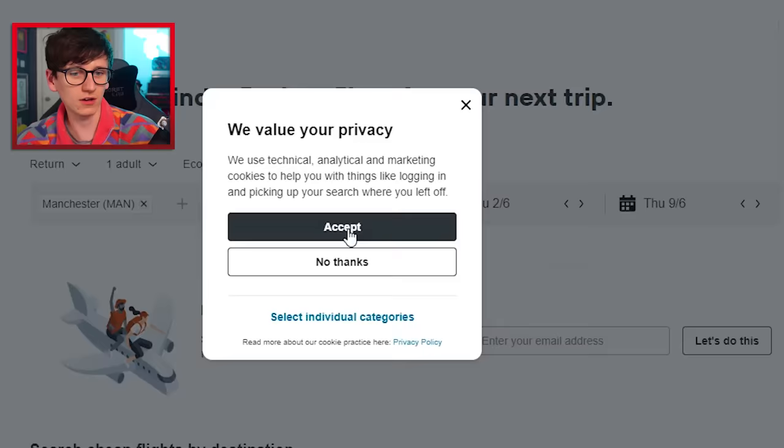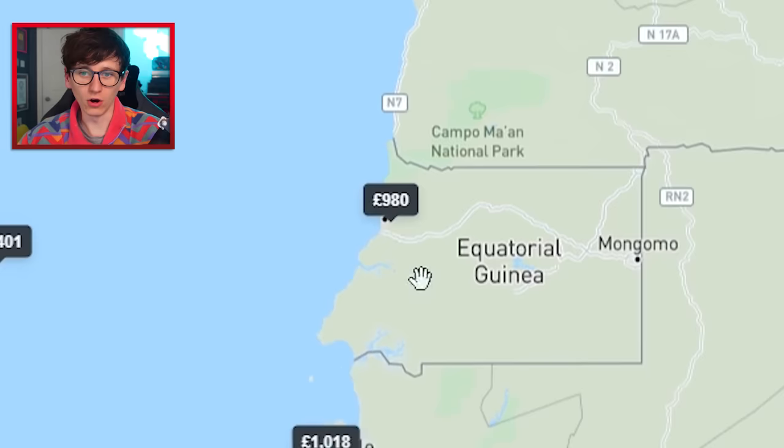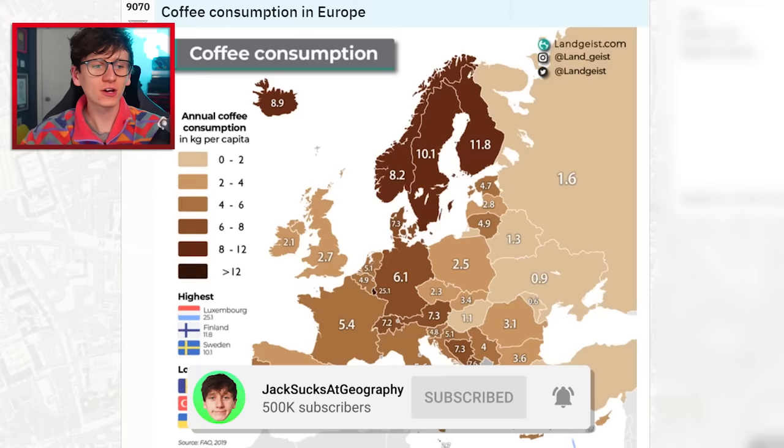I'm trying to look at plane ticket prices to Equatorial Guinea and it's just Googled the 'Planes' movie. I'd like to go from Manchester to Equatorial Guinea — oh my god, we could get there for £900! That is something to think about.